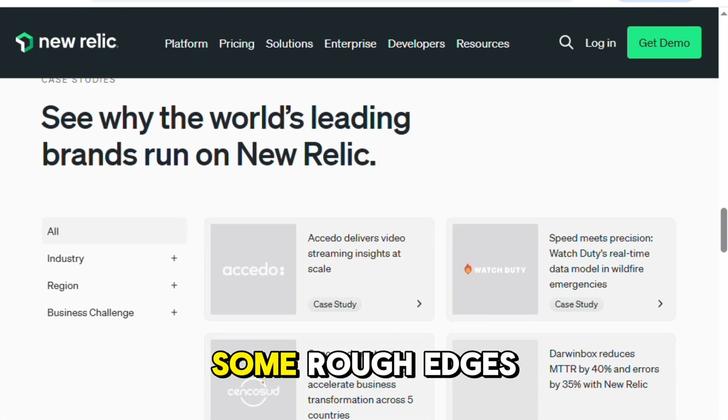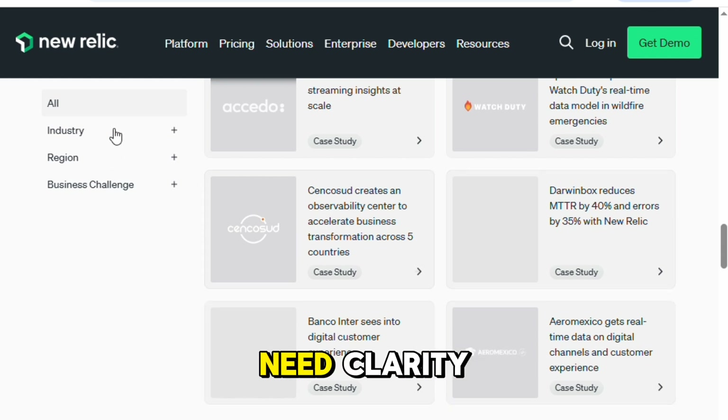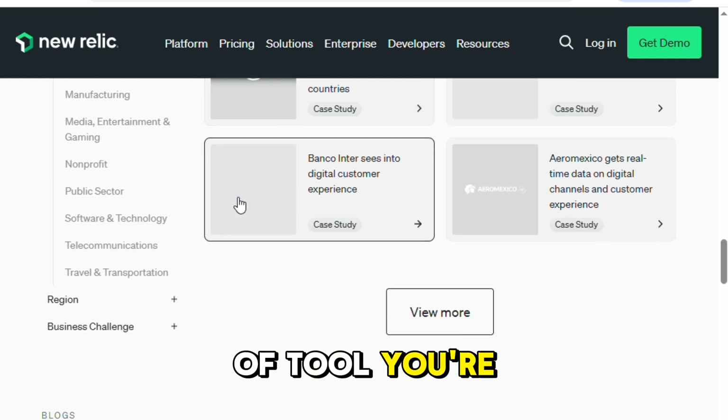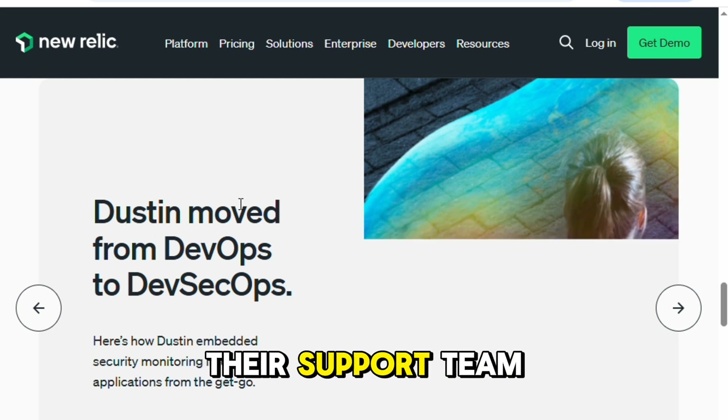All in all, New Relic has some rough edges and it's definitely not the cheapest option out there. But when you need clarity, fast diagnostics, and a strong safety net to keep your stack running, it's the kind of tool you're glad to have in your arsenal. Just budget carefully, and maybe don't expect miracles from their support team.